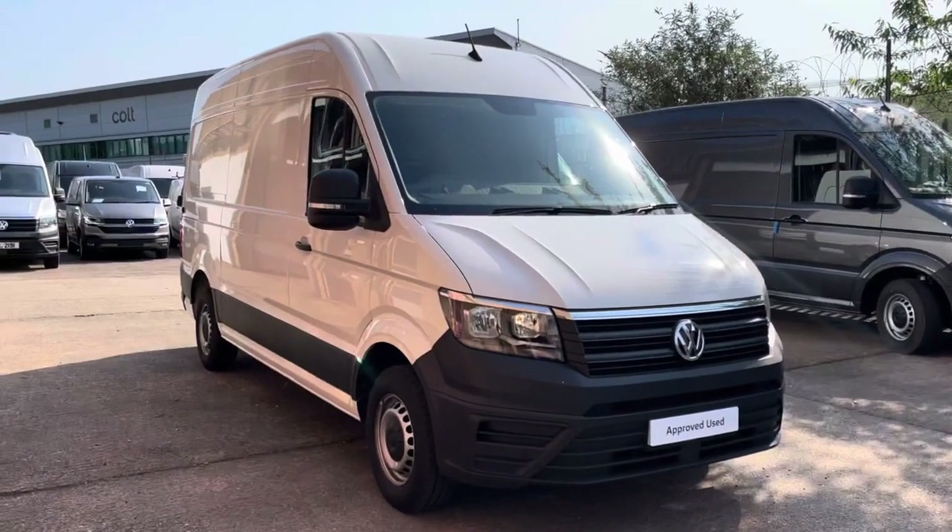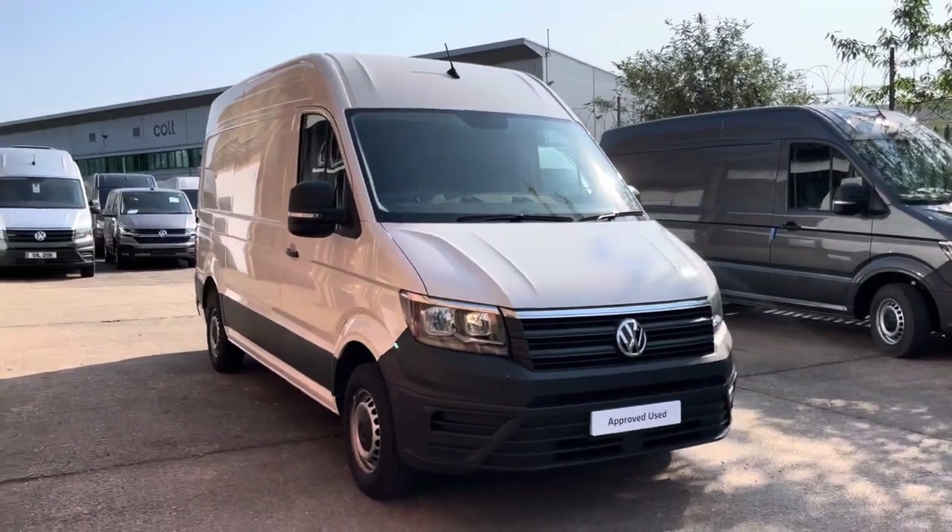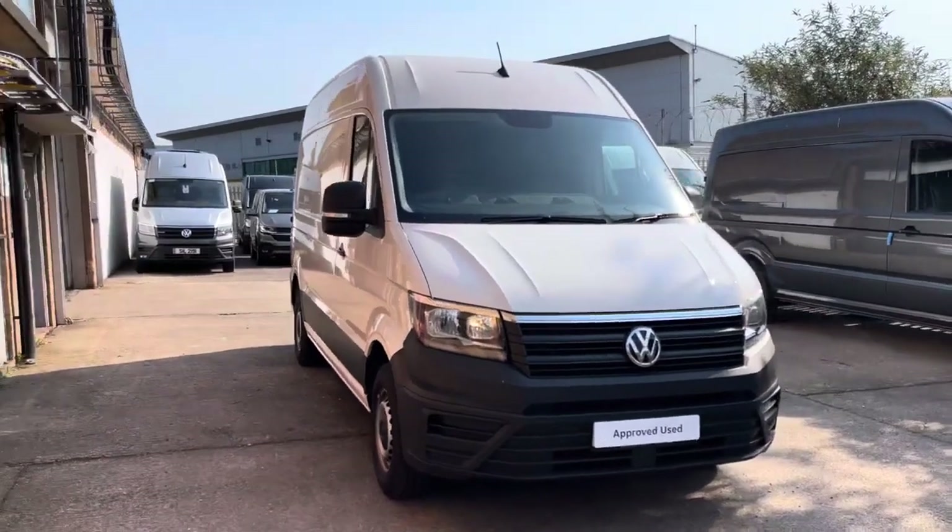Hello, my name's Fazzy here at the Volkswagen Van Centre in Birmingham and today I'm going to be taking you around this approved used vehicle. Today we're looking at this approved used Volkswagen Crafter Trendline in the medium wheelbase.